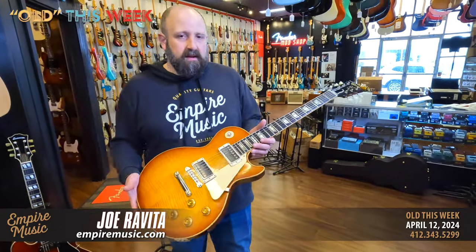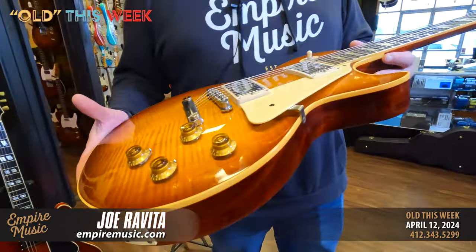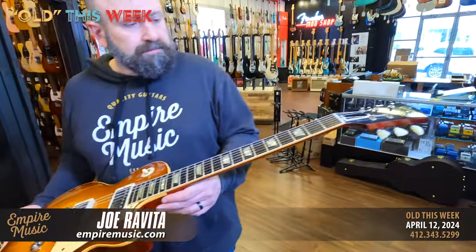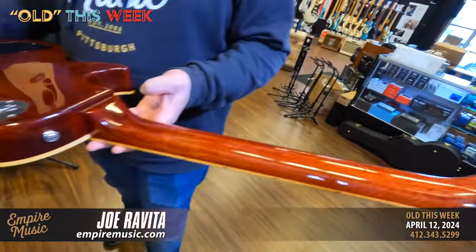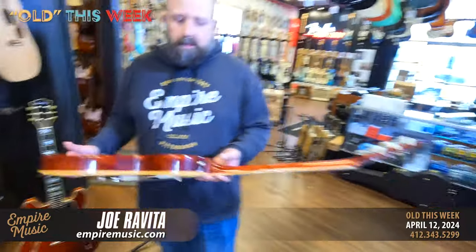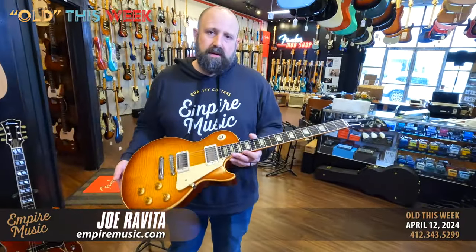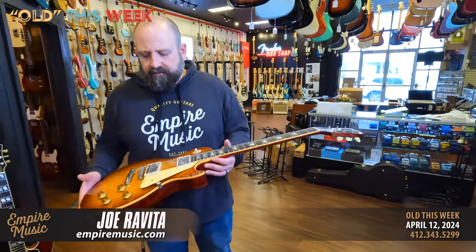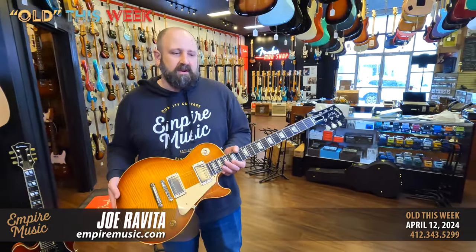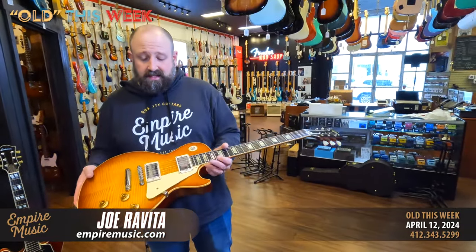It has a lacquer VOS thin finish with a natural patina, a 24 and three-quarter inch scale, rosewood fingerboard, mahogany neck, and vintage tuners. The pickups are Custom Bucker 3 Alnico pickups — and they're unpotted, which is where it gets really cool.